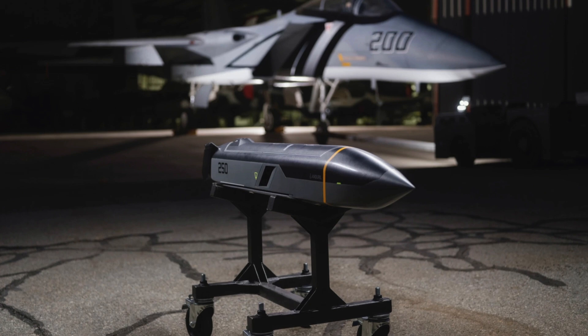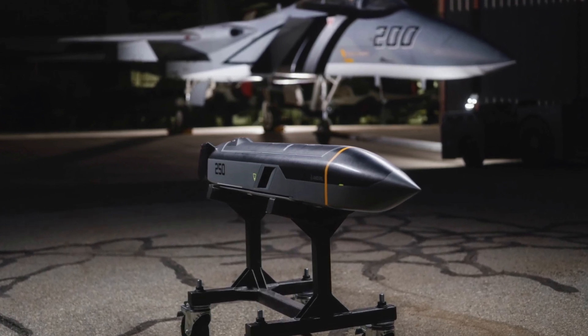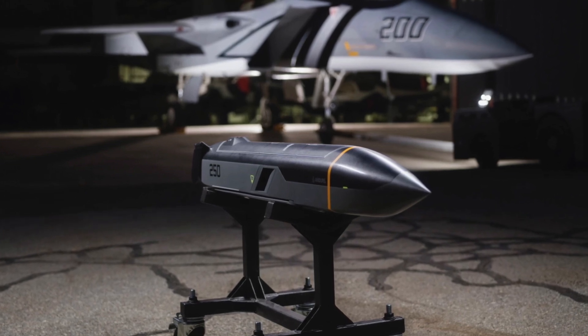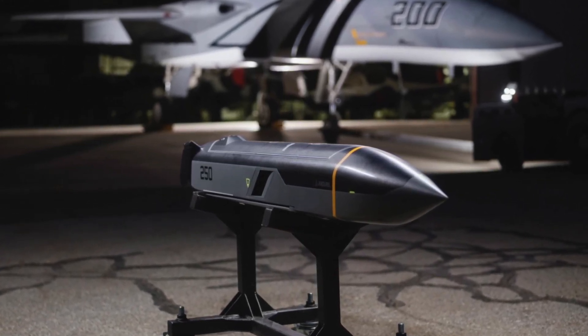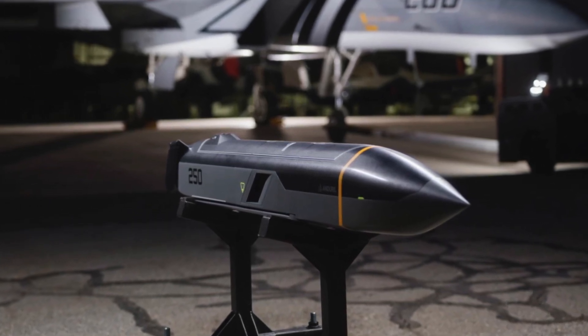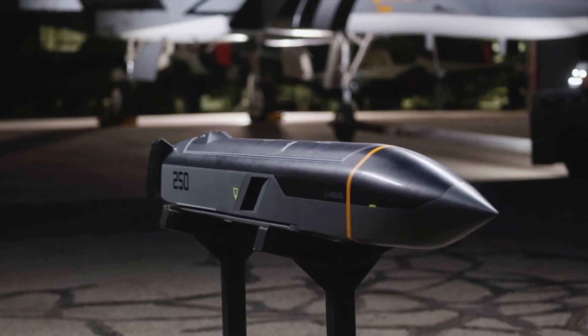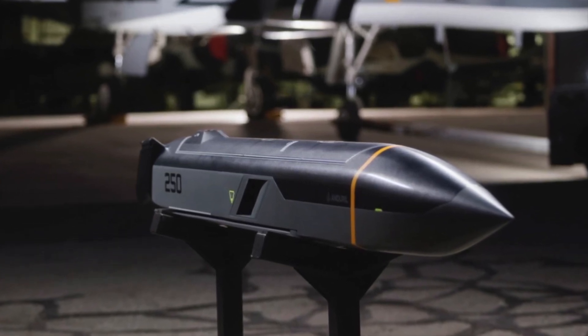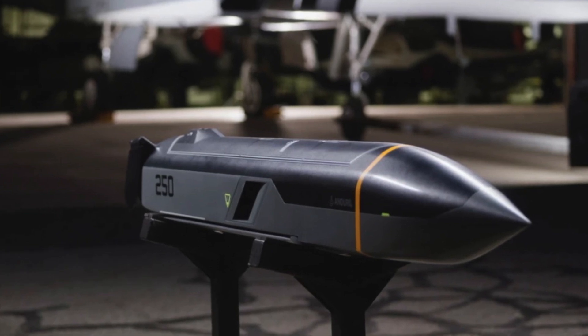The Barracuda 250 would be able to fly about 230 miles or 370 kilometers when air-launched, though its payload capacity would be the same as the 100. It could be launched from the internal weapons bay of F-35 fighters or bombers, and externally from F-15E Strike Eagles, F-16 Fighting Falcons, and F-18 E and F Super Hornets.